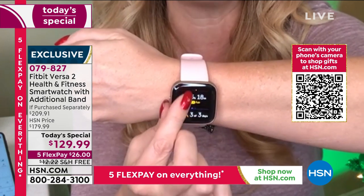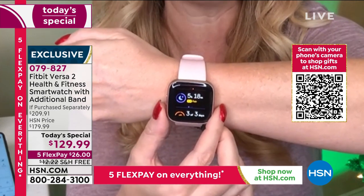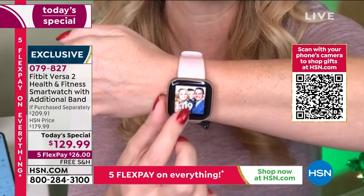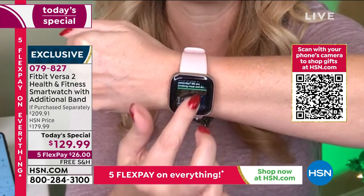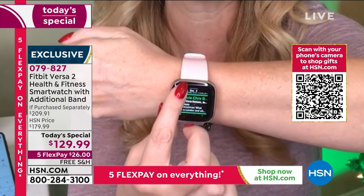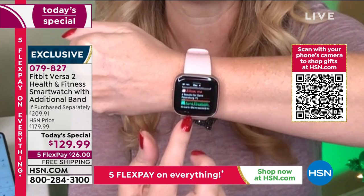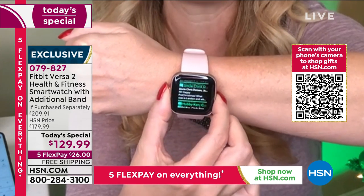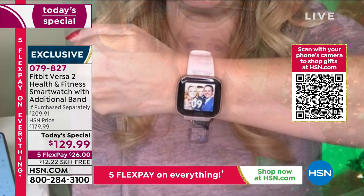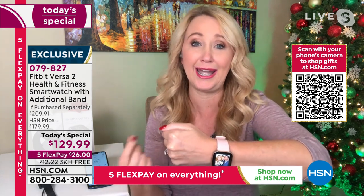Heart rate information, automatic sleep tracking — the insights you'll get from wearing your Fitbit are amazing. It's also a smart watch — it connects to your phone and tablet. My entire text messages are here, the first few lines of emails. And Alexa, everyone's favorite assistant, is built right in. You can get information, set reminders, set alarms — if you're cooking, it's incredible.